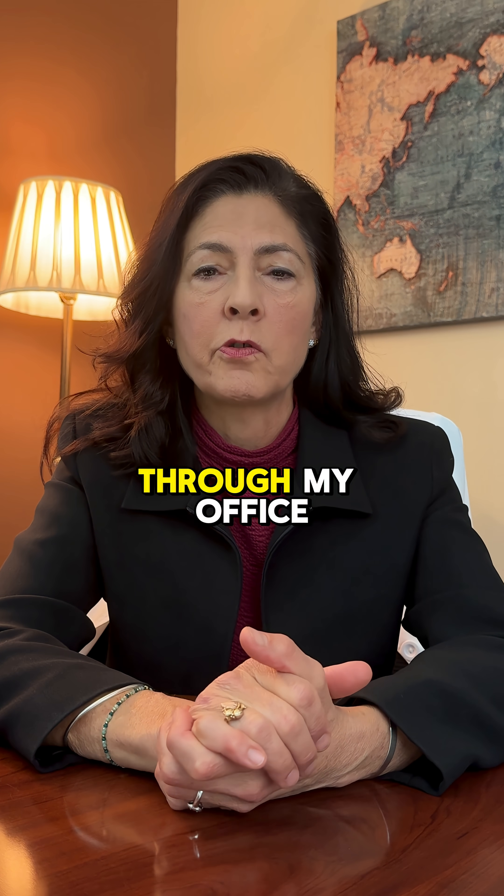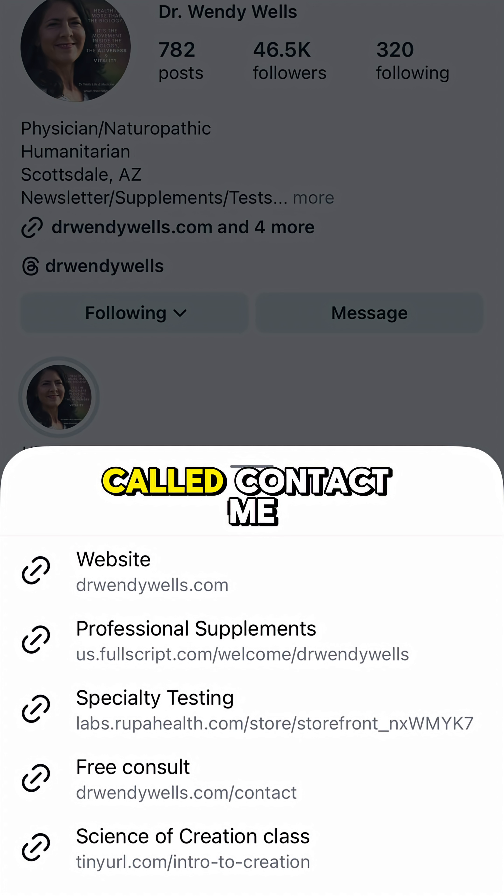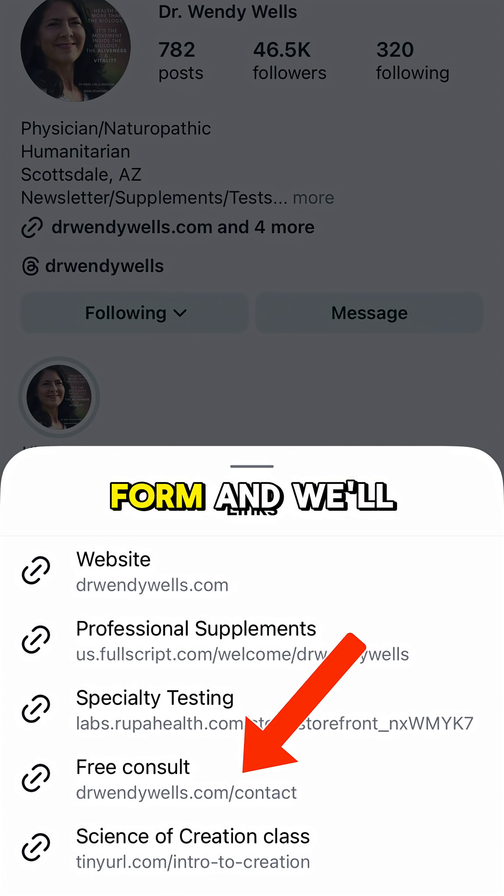You can do that through my office by going to the link in the bio called 'Contact Me,' and just send a contact form and we'll get started.